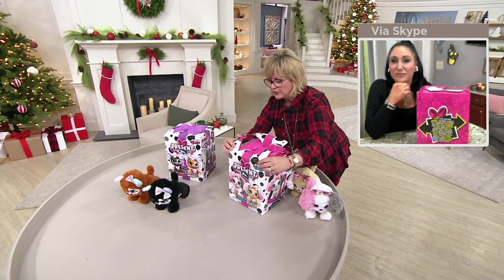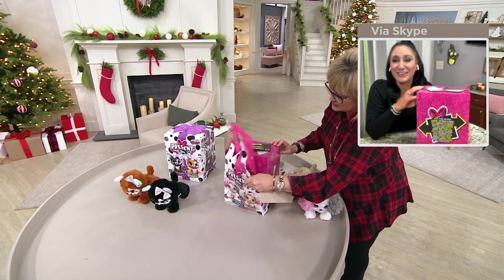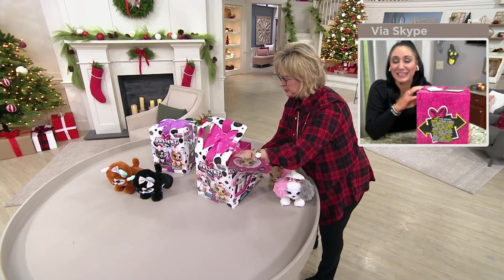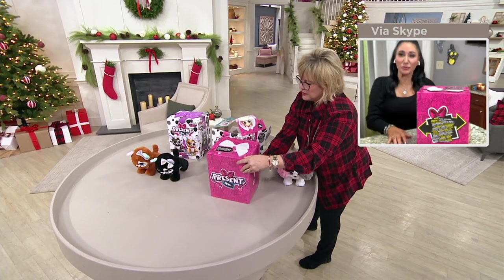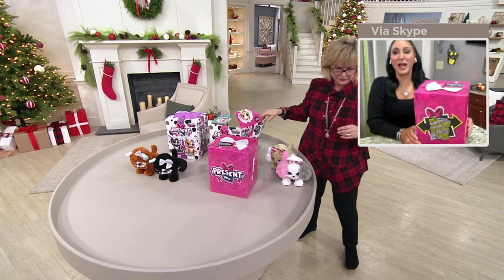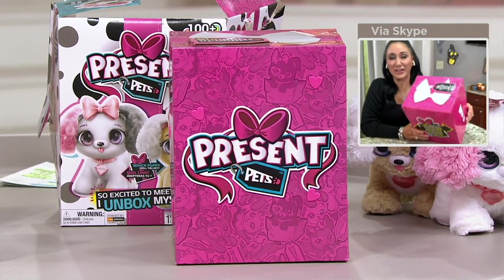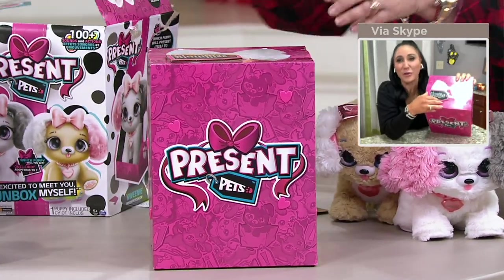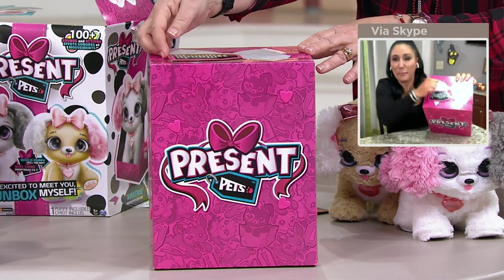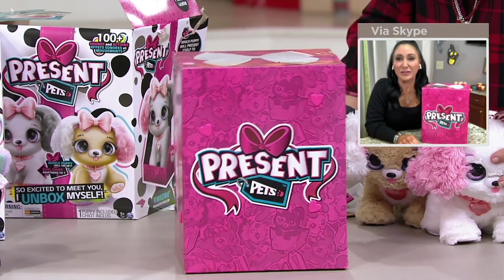It takes a minute — it'll unpeel all the way around. Once you get this outer layer peeled, take it right out. On the top you're going to see an envelope — those are some instructions. Now here's the best part: on the top of this box, you're going to find something that looks like a gift tag or a luggage tag. What I want you to do, Carolyn, is take that and pull it right out. Give it a good old pull.